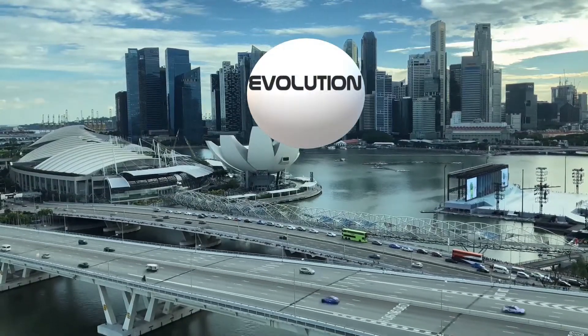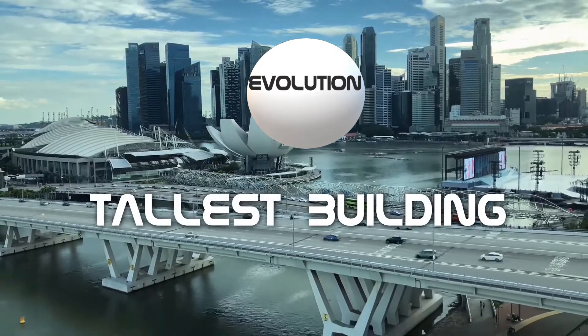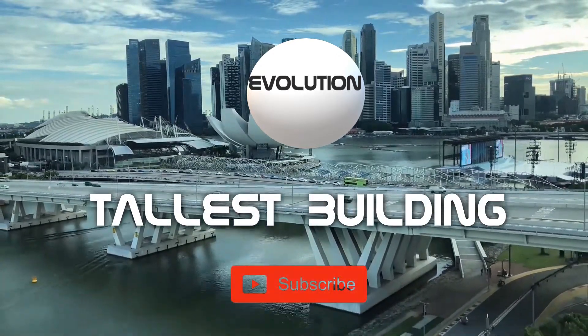Hello, welcome to another evolution video. In this episode we are going to show you the evolution of the world's tallest building from 1890 up to present time.